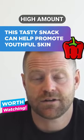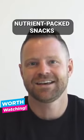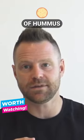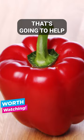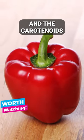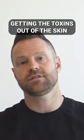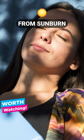Red bell peppers have a high amount of vitamin C content in these little nutrient-packed snacks — maybe with a little bit of hummus. That's going to help collagen production with the extra vitamin C. They also contain carotenoids, which are very good at getting toxins out of the skin and protecting the skin from sunburn from the inside.